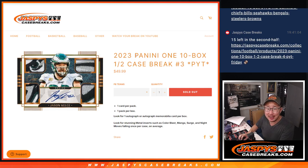Hi everyone, Joe for Jaspi's CaseBreaks.com. Happy Sunday, coming at you with a half case break of 2023 Panini 1 Football. Ten box, pick your team number three.